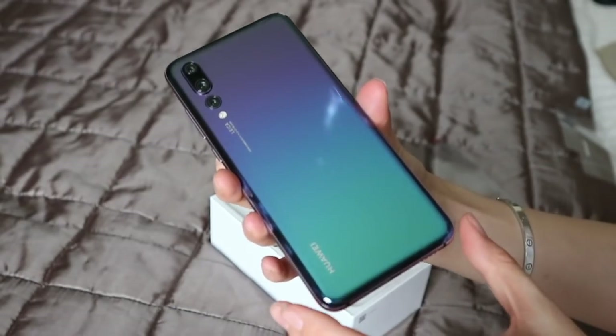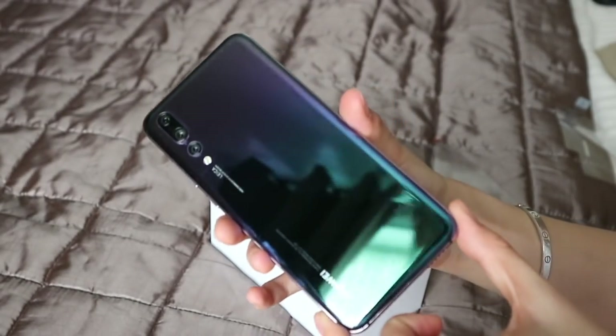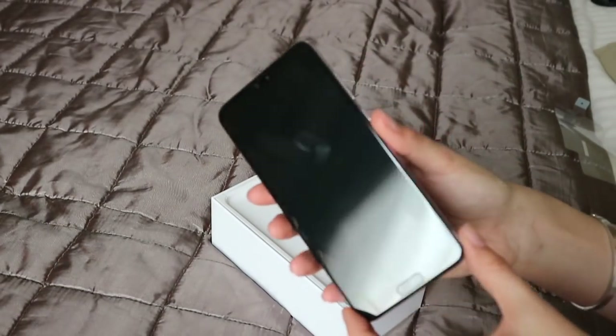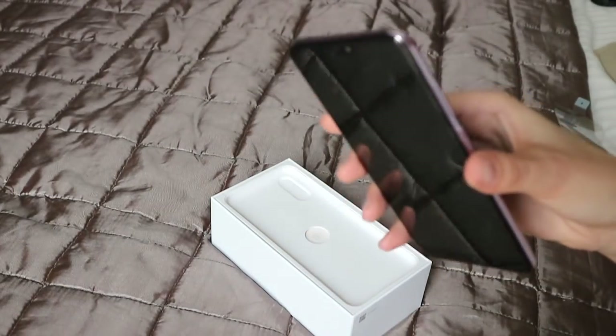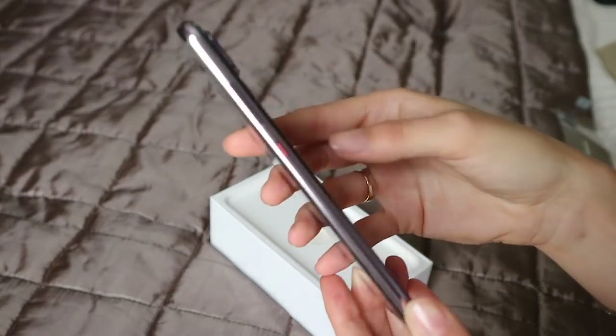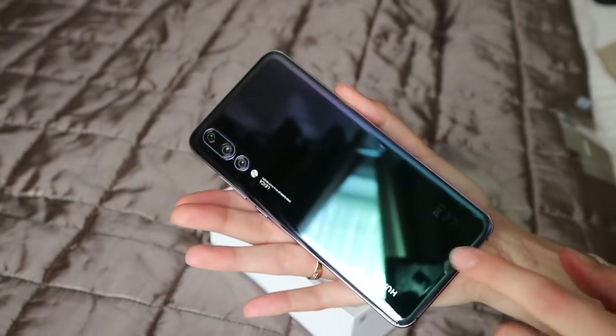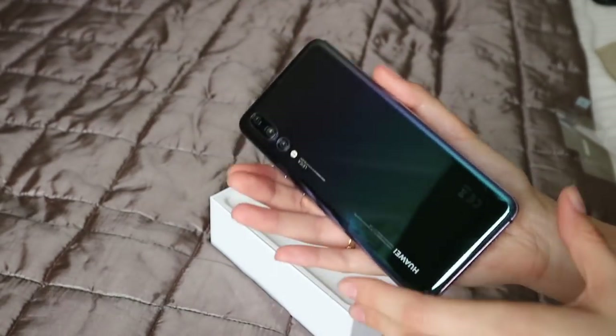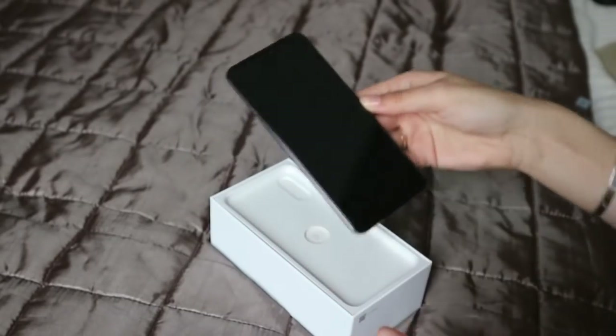I can already see my fingerprints all over it so I'm going to have to put a case on it. It just feels like a really expensive phone — it's got a good feel to it. It's not too heavy and not too light. It's got metal and a glass back, but it doesn't have wireless charging. I've never used wireless charging so for me it's not an issue, but it might be for you.